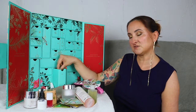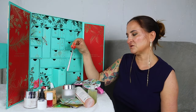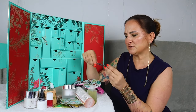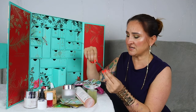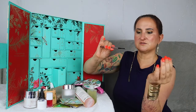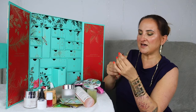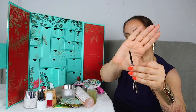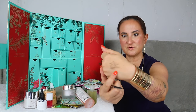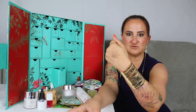Day number twenty-three — for such a big drawer, we have only one item. But it's a full-size makeup item: the Lila Brow Line Retractable Eyebrow Pencil in shade Sable. It has a little spoolie on one side and a nice brow pencil on the other. The shade is actually really nice — you can create those really thin, dainty lines on your brows.